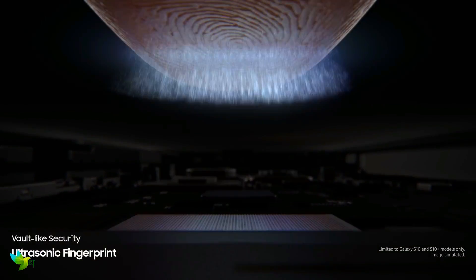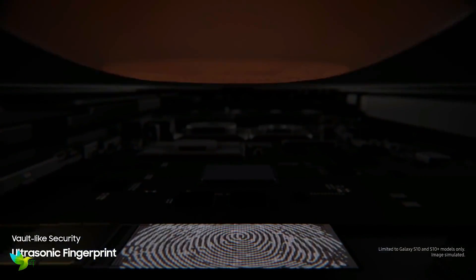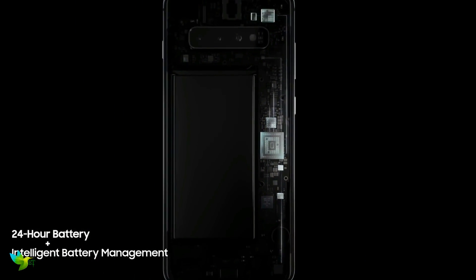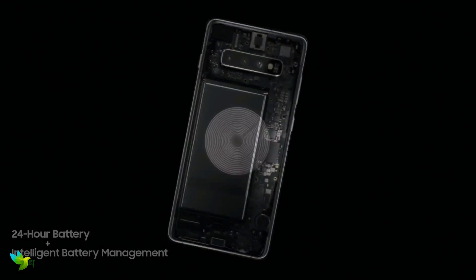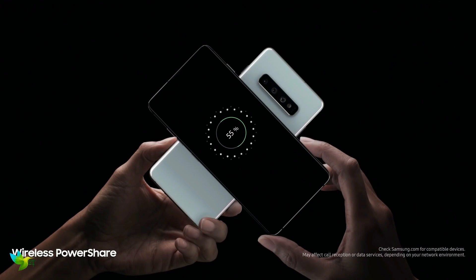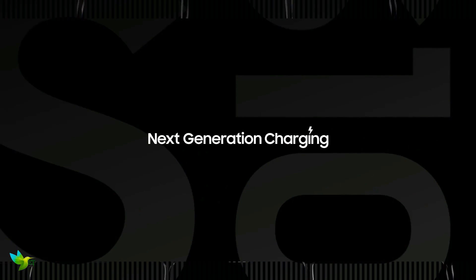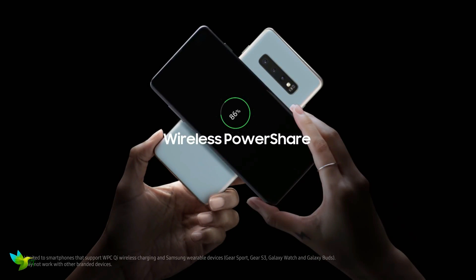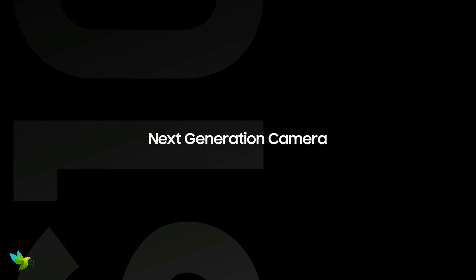Plus, there's a fingerprint scanner embedded in the display. The battery life on the Galaxy S10 Plus is an improvement over the S9 Plus. Thanks to the larger 4100 mAh battery inside, it will easily reach bedtime with double digits still left in the tank. The S10 Plus also offers Samsung's new wireless power share, allowing you to wirelessly charge other devices on the rear of the handset.